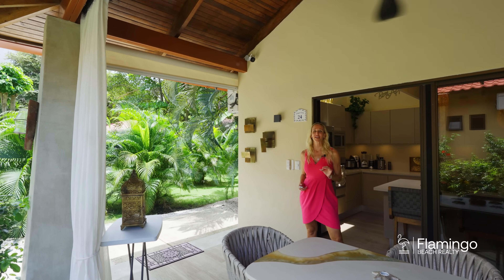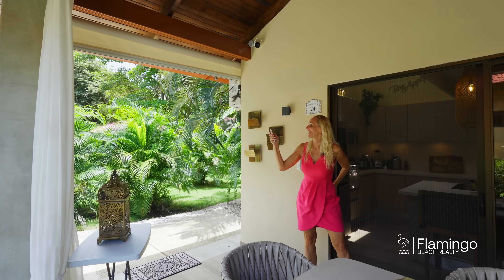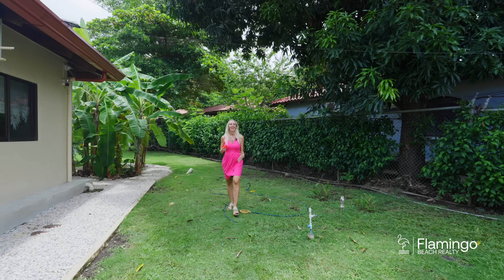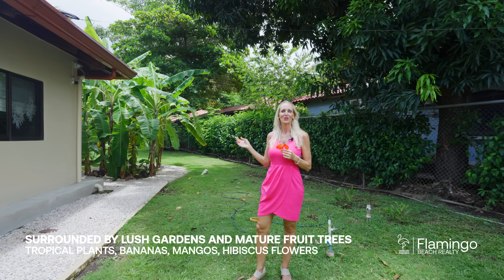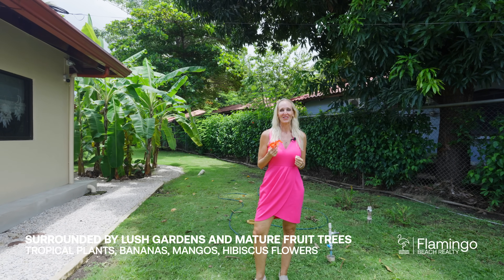A couple of really great features about this condo are these beautiful screens and these electric blinds. What's great about Villa Tevina is you have your own private backyard. You're surrounded by these beautiful mango trees, banana trees, and hibiscus plants. You can really enjoy yourself here in the outdoors in Costa Rica.